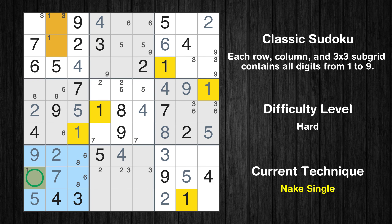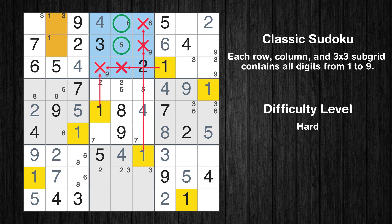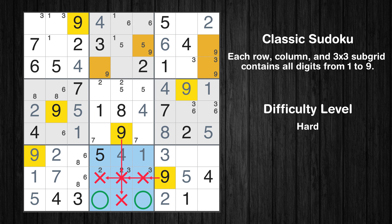Only one position left in the seventh box where value 1 can be placed. In the eighth block, the number 1 can be directly placed. Only two positions left in the second box where value 1 can be placed. Only two positions left in the eighth box where value 9 can be placed.